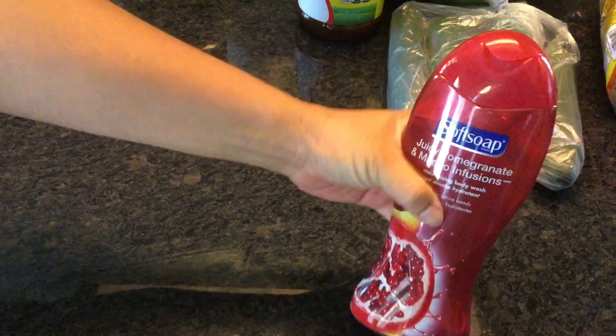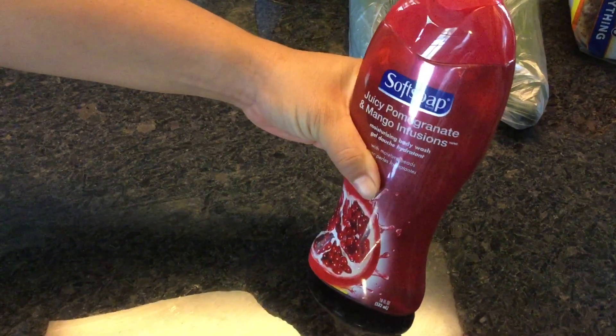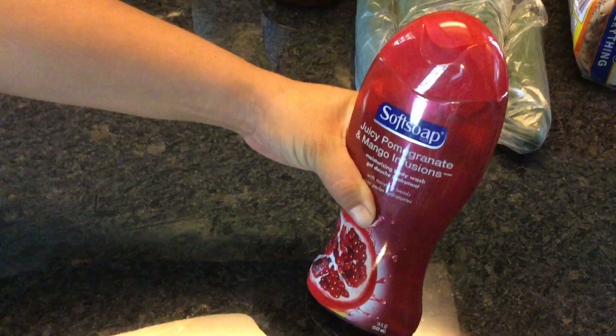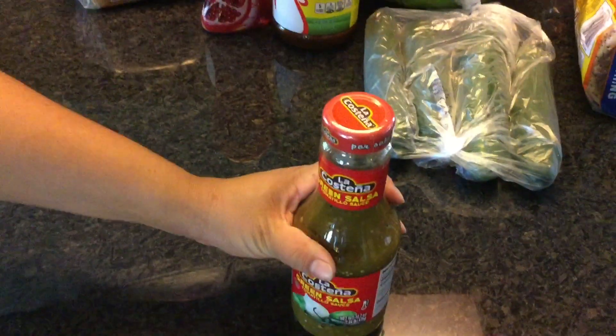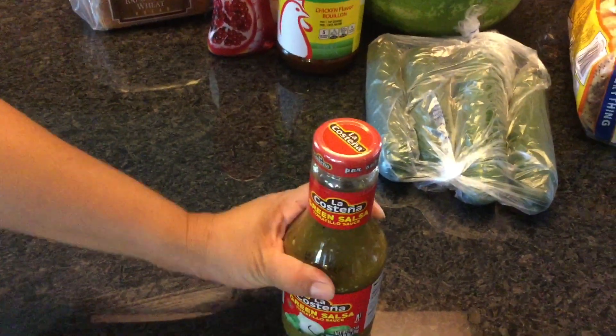I also picked up some Soft Soap body wash — we love this juicy pomegranate and mango infusion. I also picked up some of this green salsa — I like to add this to our taco salad.